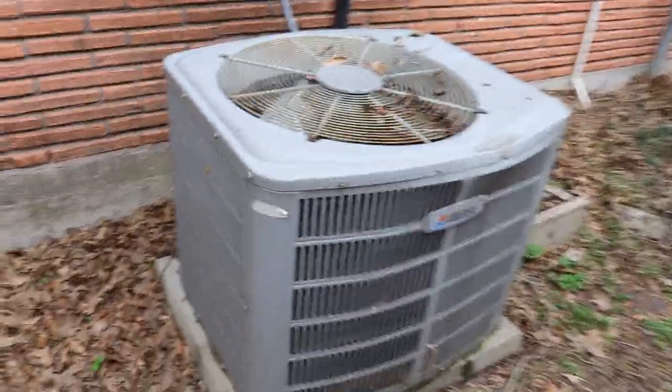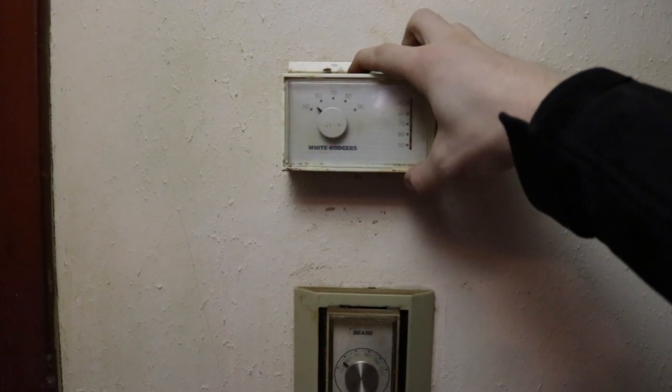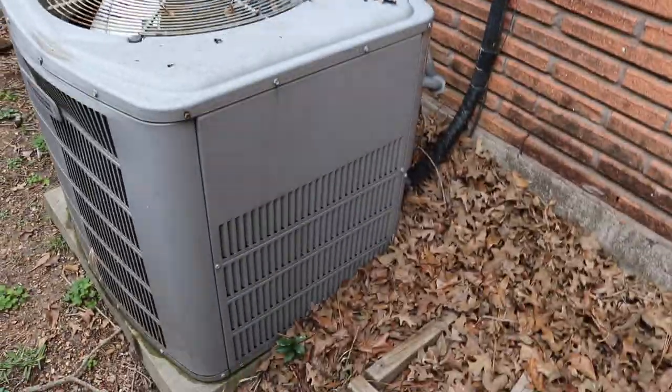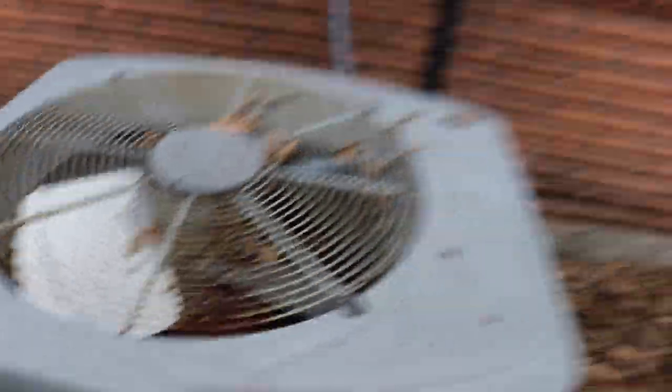When I came over and looked at the condenser, I flipped on the thermostat and the motor had seized. There's a lot of foliage on the back and the motor has significant rust on it. This is a 1996 unit, so with it being over 20 years old, you just need to replace it.